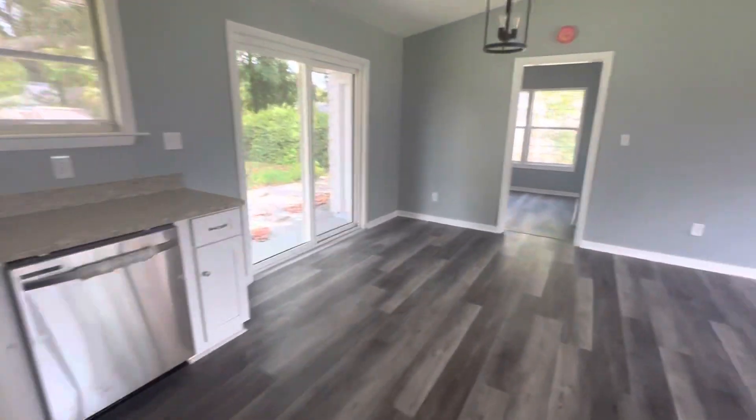Just one more look at the living room. I'll go to the backyard — let me start a new video, I'll go to the side.